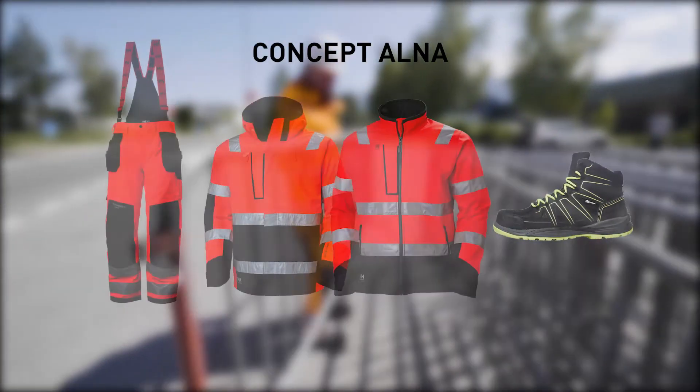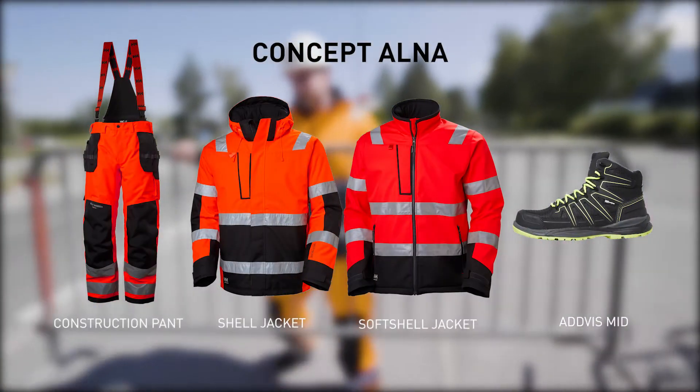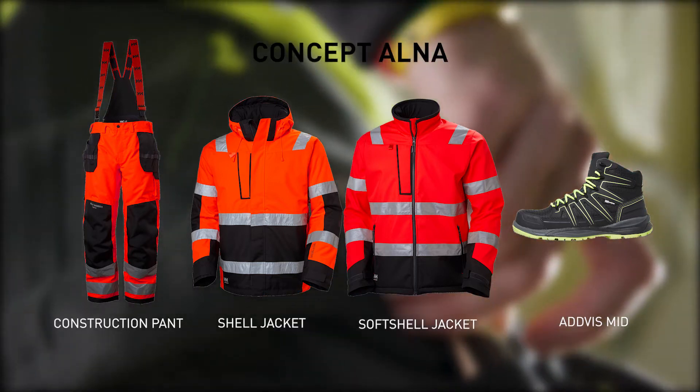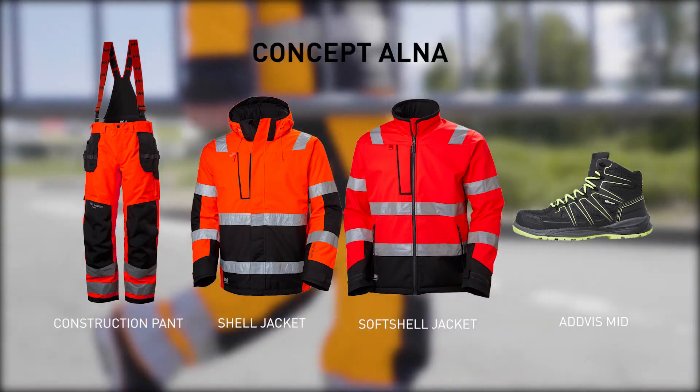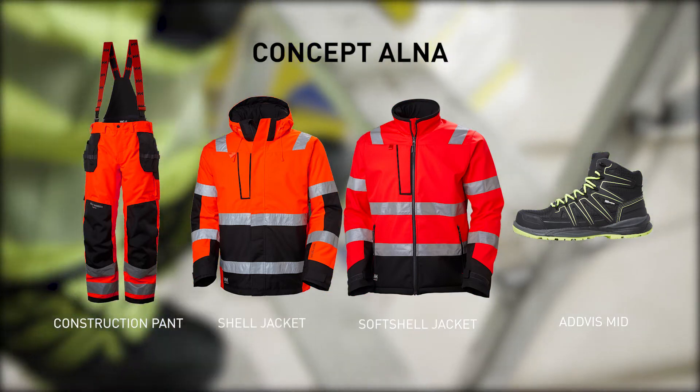The ALNA concept is for you if you are looking for high performance, comfortable, latest generation, high visibility clothing. Made from soft and durable fabrics while being certified for industrial washing, they are ideal if you don't want to compromise.